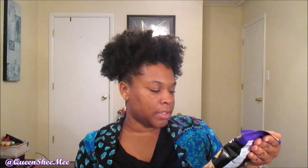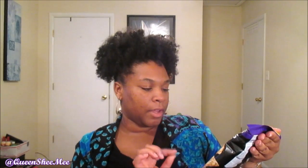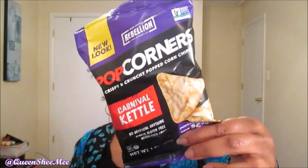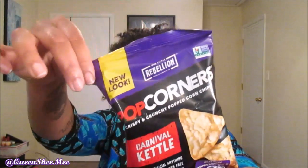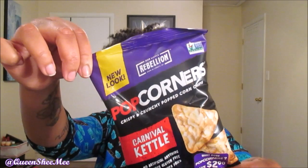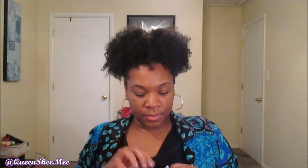The next one is from Popcorners and it's their crispy and crunchy popcorn chips in the carnival kettle flavor. It has no artificial anything, is always gluten free, and is never fried. It also comes with a $2 off coupon if you text the code to the number listed. I can't wait to try this.